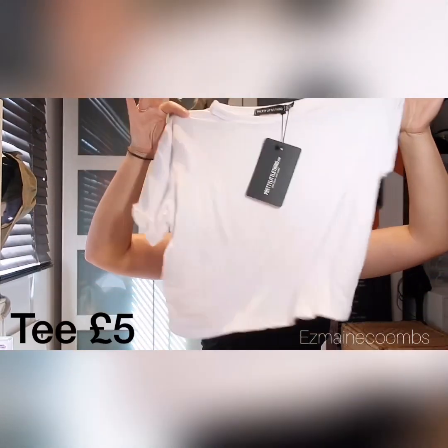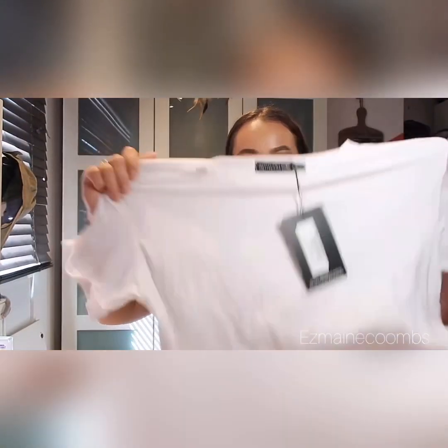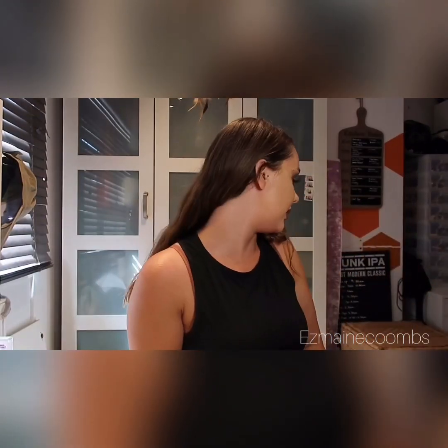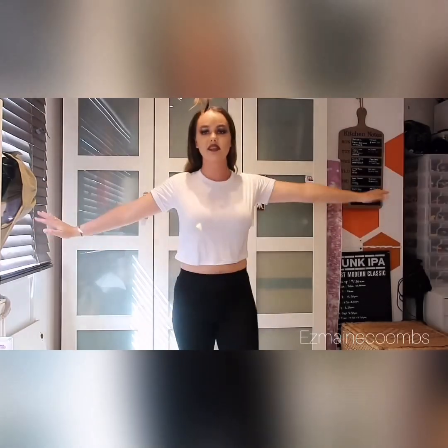The second item I picked up is a little cropped tee. It's really lightweight and really stretchy as well. I picked up the white, the red, and the black one. Let's try the white one first.